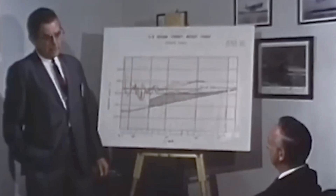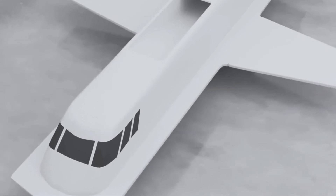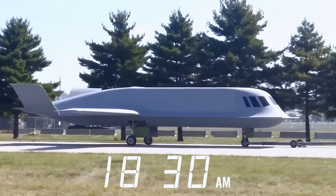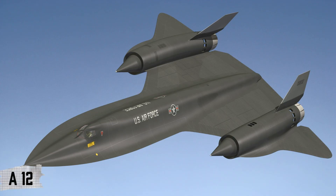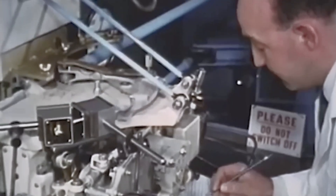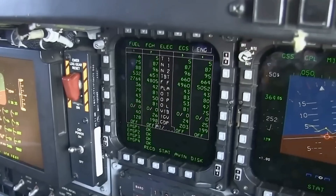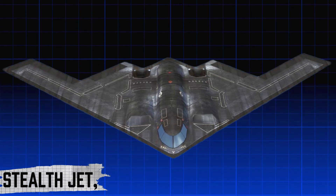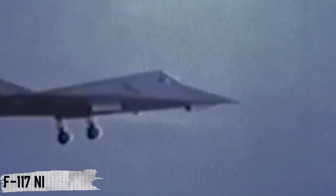In 1974, DARPA posed a bold challenge to U.S. aerospace firms: build the largest aircraft possible that could still disappear from radar. Out of this, Northrop and McDonnell Douglas were chosen to advance development. At the same time, Lockheed was experimenting with radical designs inspired by its high-speed spy planes, the A-12 and SR-71 Blackbird. These aircraft had already introduced angled surfaces, radar-absorbing coatings, and composite materials. But Lockheed's greatest leap came from computer modeling, which revealed how radar waves bounced off angled panels. This led to the faceted HV-Blue prototype of 1975 — the birth of the world's first true stealth jet, which later evolved into the F-117 Nighthawk.